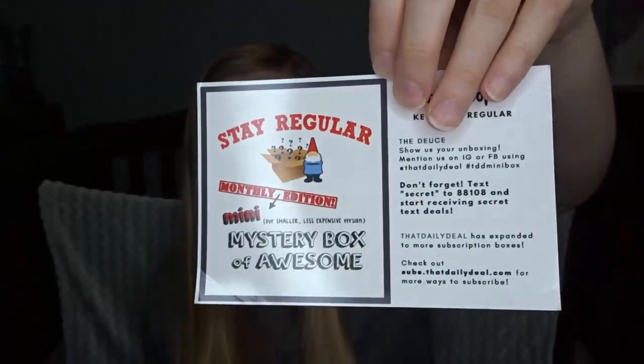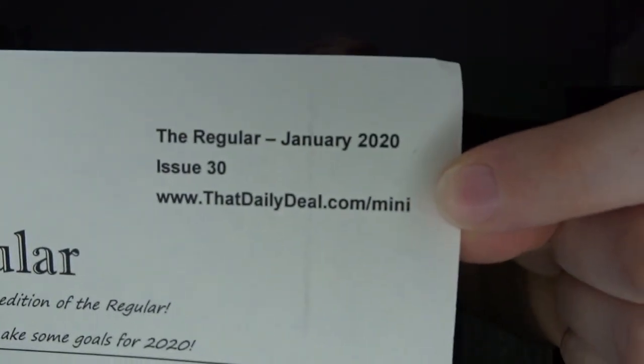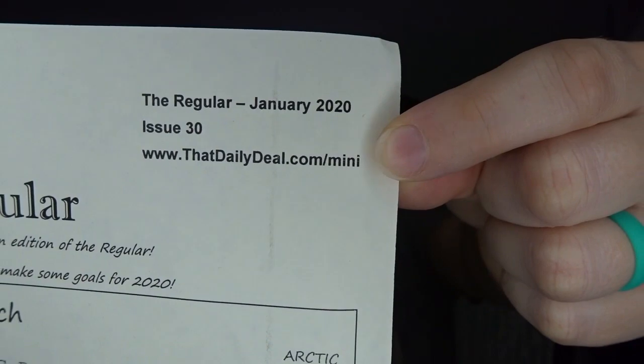Here's just a little card they usually put in the box — doesn't really tell you that much info. There it is. Yep, this is the January box; it says January 2020 right there in the corner. This is just the little activity sheet they send every month that has a word search and different little activities you can do. All right, let's get in here and see what kind of oddities we have this month.